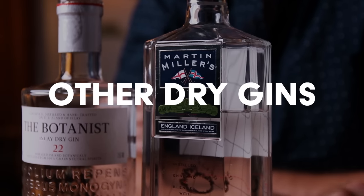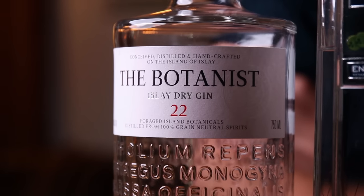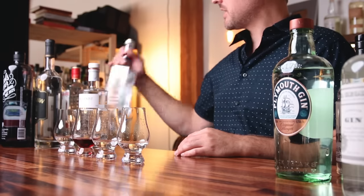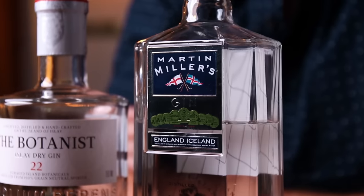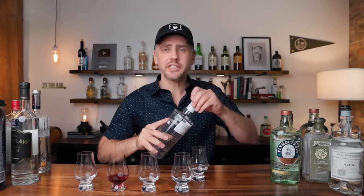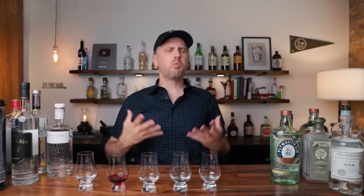I want to talk about other dry gins. This one right here is one of my go-to's — I love the Botanist. On the bottle it says Islay Dry Gin. So we know it's a dry gin, but it says Islay, which is in Scotland — that's where you get the really big peaty whiskies. Another one of my favorites is the Martin Miller's — I like this one in a martini quite a bit. These are not London Dry gins, but they are dry gins. The noses are actually similar — I get a little bit more juniper in the Botanist, more herbs and woody notes, less fruity notes. But they are very comparable.